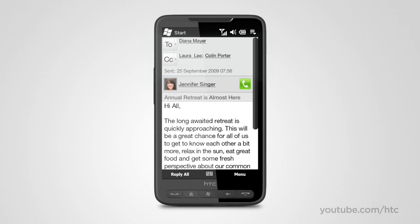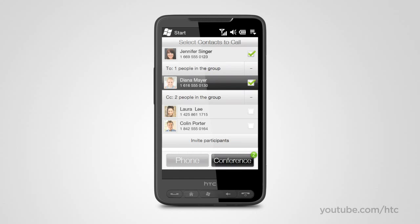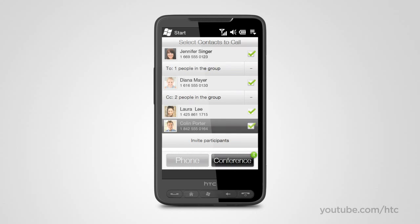To get all the people from an email involved in a call, just tap the contacts you want to add to the discussion, and immediately you have a multi-party call.